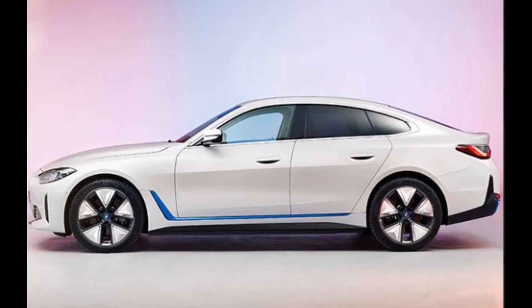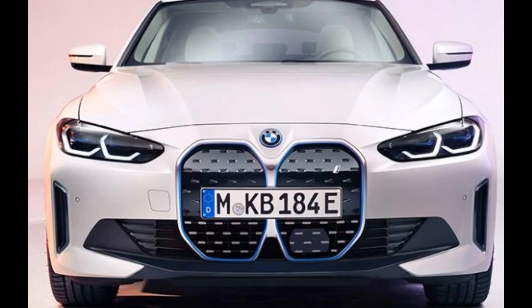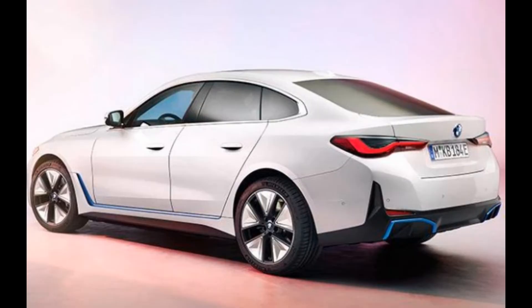BMW says the 2023 i4 eDrive35 can sprint from standstill to 60 miles per hour in 5.8 seconds. This seems really conservative, given that electric motors produce instant thrust and the eDrive35 has a respectable 295 pound-feet of torque, complemented by 281 horsepower.